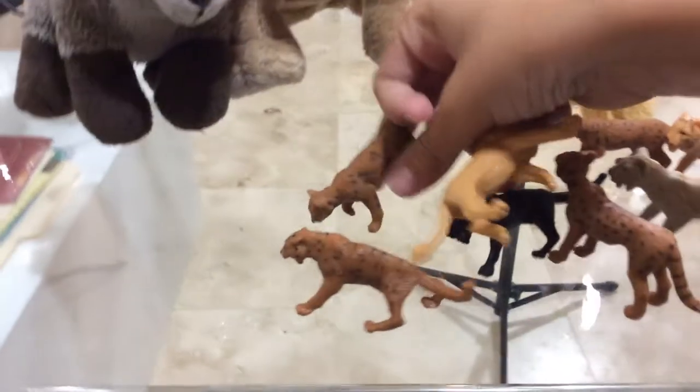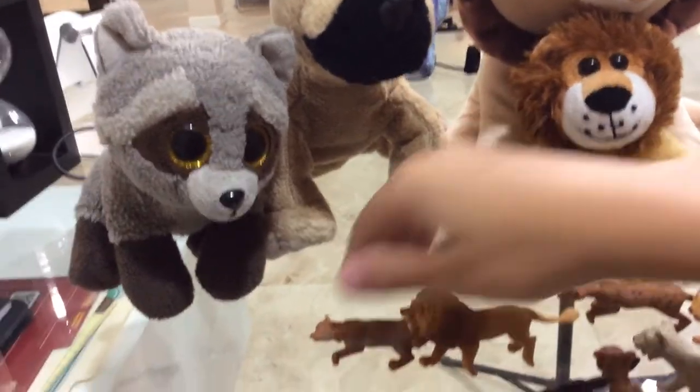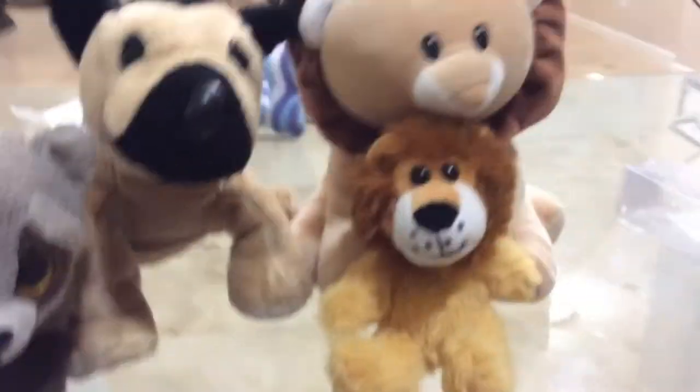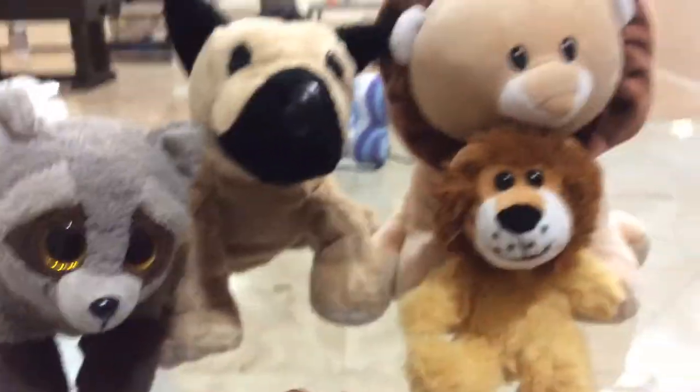All right, there we go. We're also going to be sharing some important facts — the main important facts about each cat after we show you. All right, let's get started.